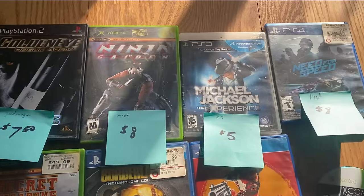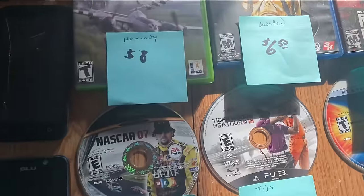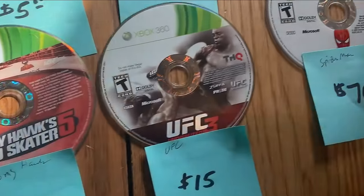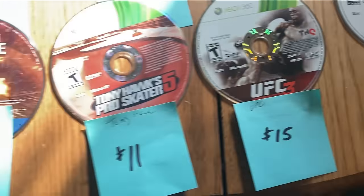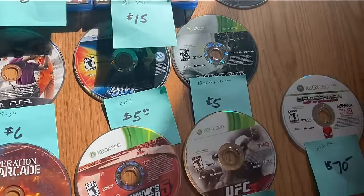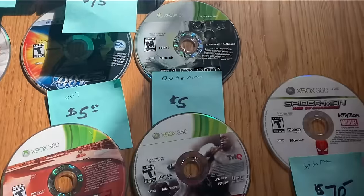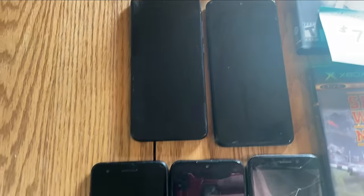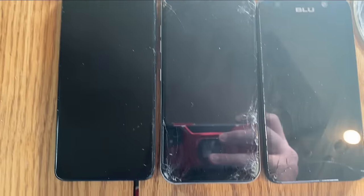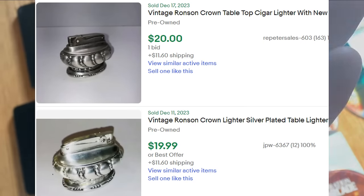Alright guys, welcome back to the house. We've gone through these video games and here's what we found: $7.50, $8, $15, $8, $6, $6, and Spider-Man: Web of Shadows which sells for $70. All in all the video games alone come to just about $190 — so right there we're making our money back and a little profit. The phones, which surprised me, aren't great — you might get $10 to $20, probably more towards $10, for those older cell phones. The lighter is a really cool old lighter and it does sell for about $20 to $25.